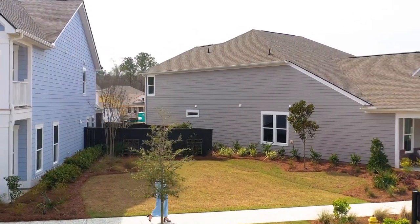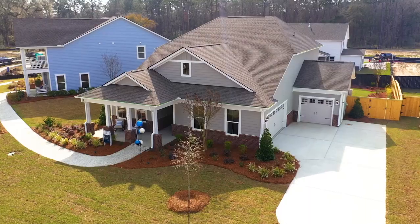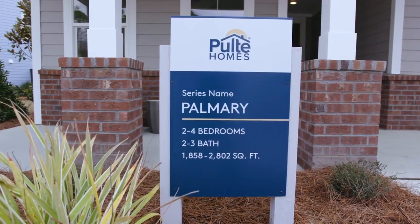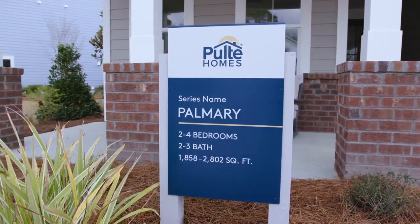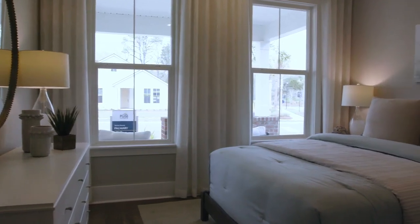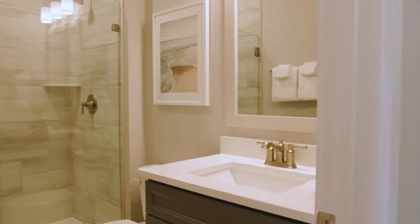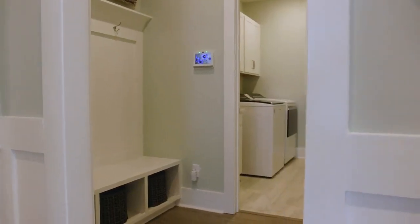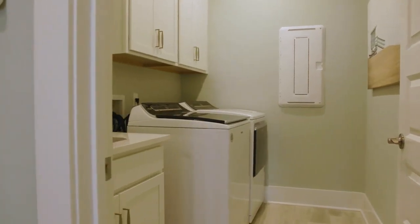Now I'm going to walk you over to our Palmery model that we also feature in this community. This floor plan features two standard bedrooms downstairs and a home office space. It does have a great option where you can add a second story, which would then make this home a three-bedroom home with a loft upstairs. As you enter this home, you'll notice a guest suite immediately off the front and then also a home office. Immediately to your right is where you'd come in off your garage and a nice mud-room drop-zone area.